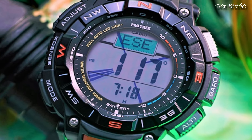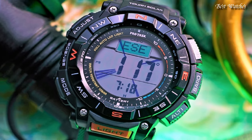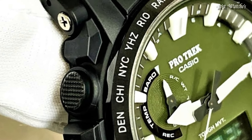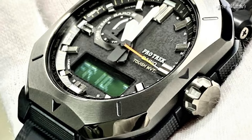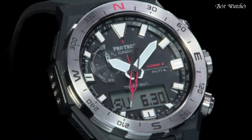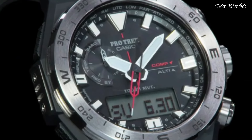Hello everyone! Today, I am going to show you the best Casio ProTrek watches for men 2024 based on specifications. Please like, comment, and subscribe to my channel for more videos and press the bell icon button for new video notifications.